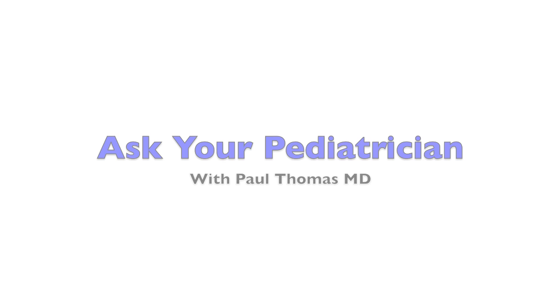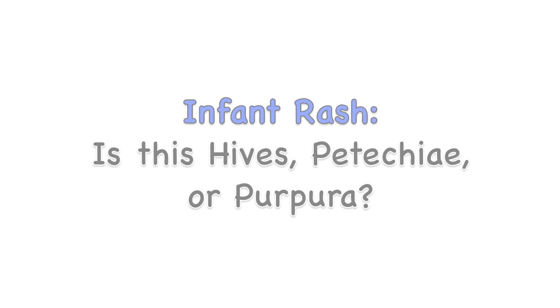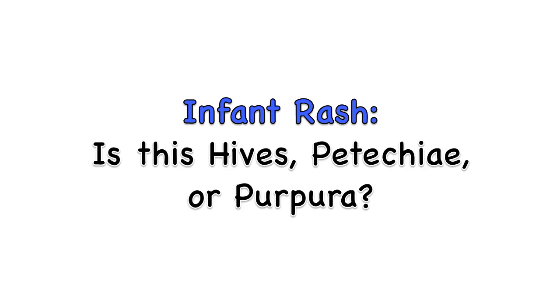Hi everybody, welcome to another episode of Ask Your Pediatrician. This is Dr. Paul. What we're going to go over today is a rash called petechiae or purpura, and in this case it's actually a case of hives. It's a perfect example to illustrate the difference between petechiae and purpura, which is a non-blanching rash, and your more typical hives or viral rash.